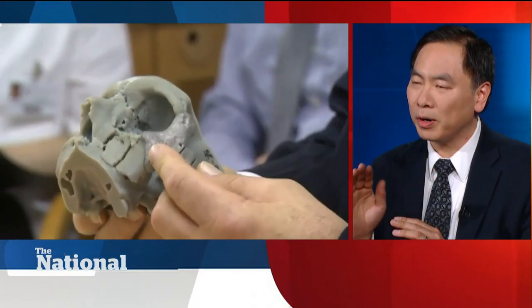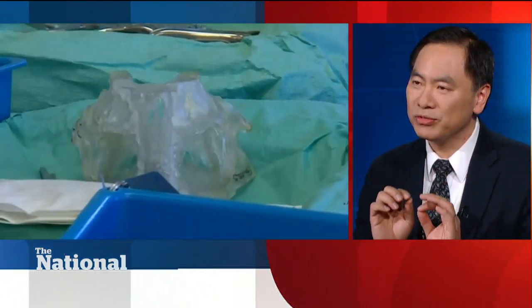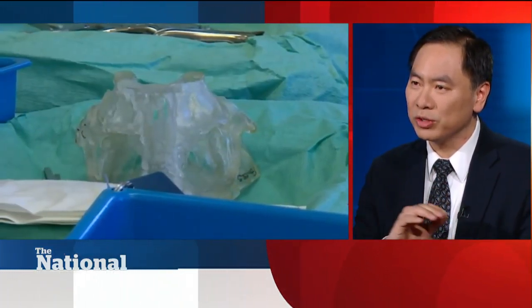So in the past, we would have to guess at the shape of this thing, make our best guess, and then try to put it in. In this case, they had an exact piece along with all the parts that they needed to hold that bone or that implant in place. So everything was very precise with this 3D printing technology.